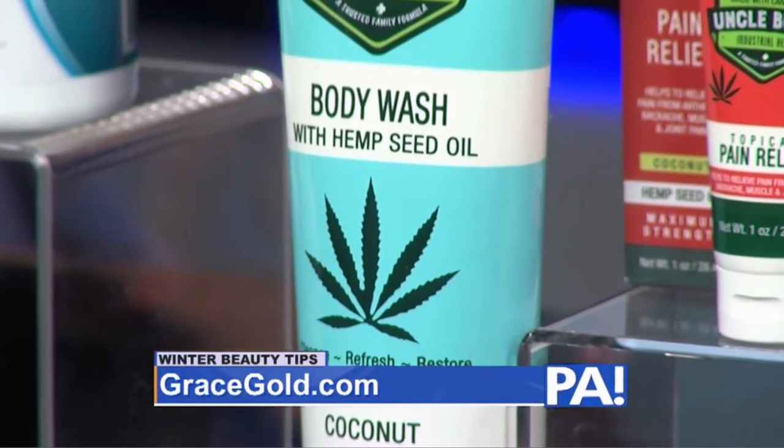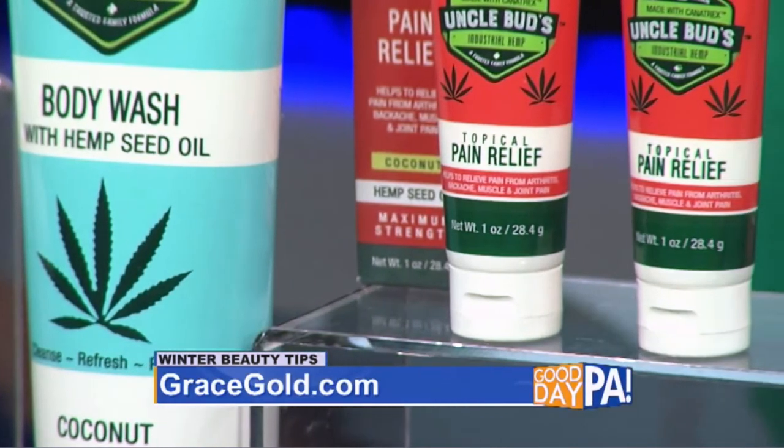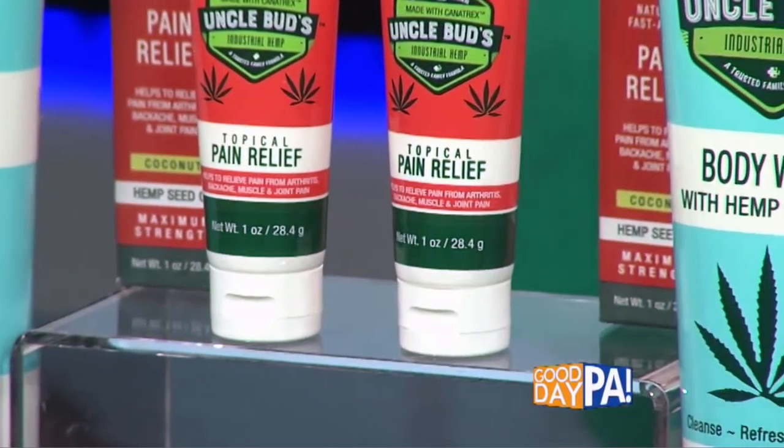And Uncle Bud's body wash over here — this is coconut scented, a blend of powerful antioxidants that cleanses, refreshes, and leaves you hydrated, as well as providing that pain relief. Ten dollars and change.